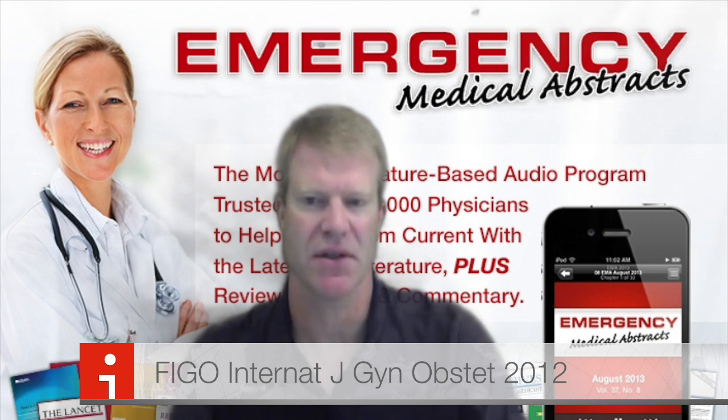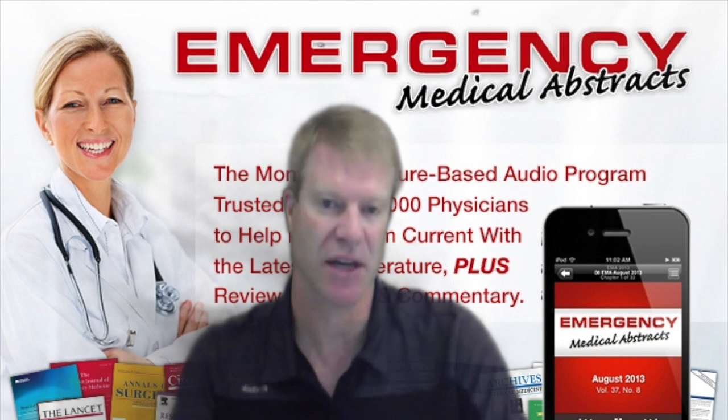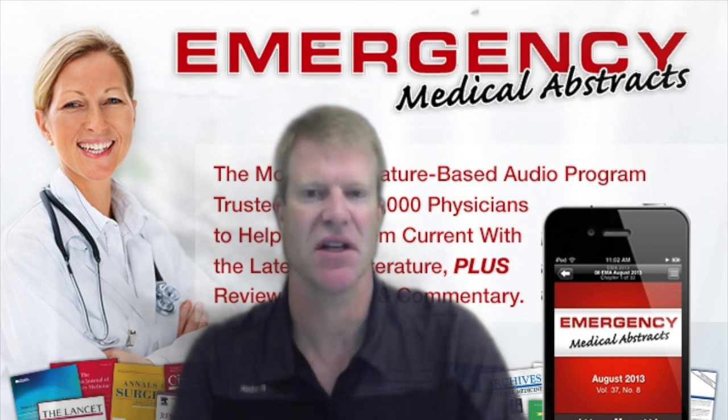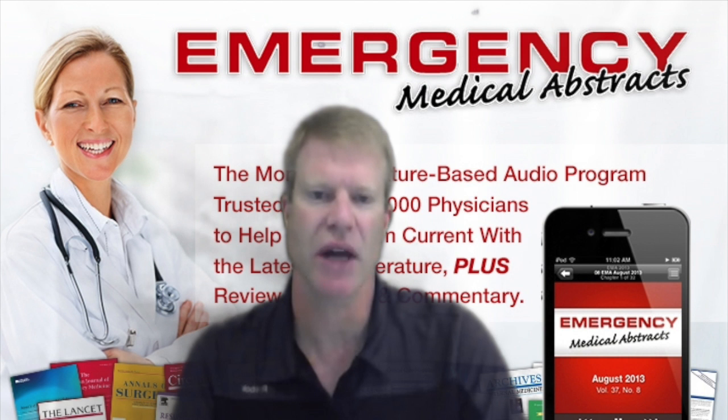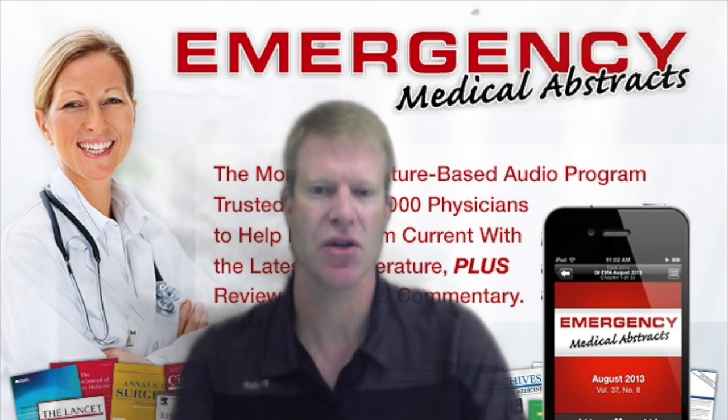FIGO recommends 800 micrograms of sublingual misoprostol — twice the dose used in the India study — and 400 international units IV of oxytocin, four times the dose from the India study. They say to only give misoprostol if oxytocin is not available, not to repeat the dose of misoprostol, and not to add it to oxytocin. There are lots of side effects to misoprostol, so oxytocin is the first-line and misoprostol is only if oxytocin is not available.